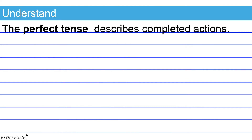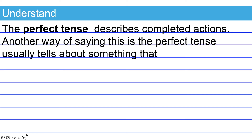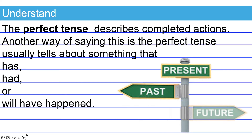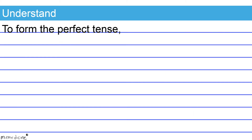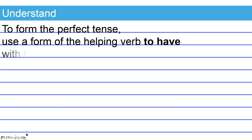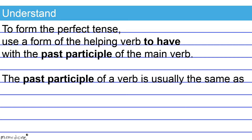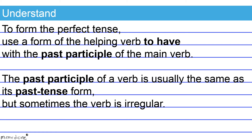The perfect tense describes completed actions. Another way of saying this is the perfect tense usually tells about something that has, had, or will have happened. To form the perfect tense, use a form of the helping verb 'to have' with the past participle of the main verb. The past participle of a verb is usually the same as its simple past tense form, but sometimes the verb is irregular.